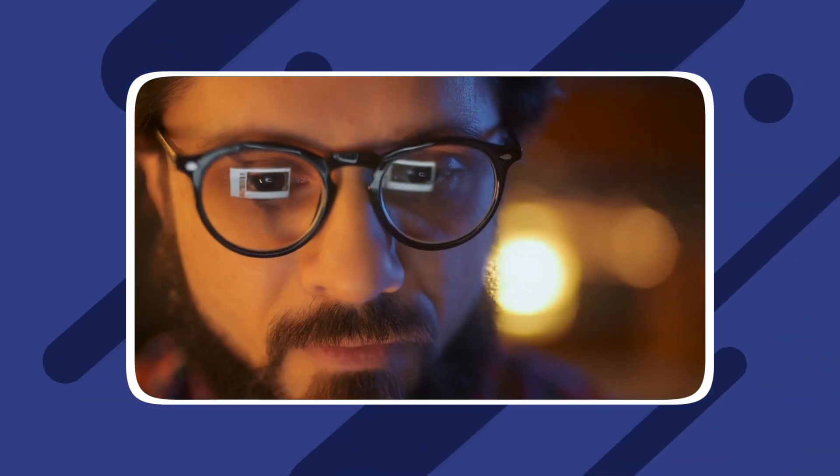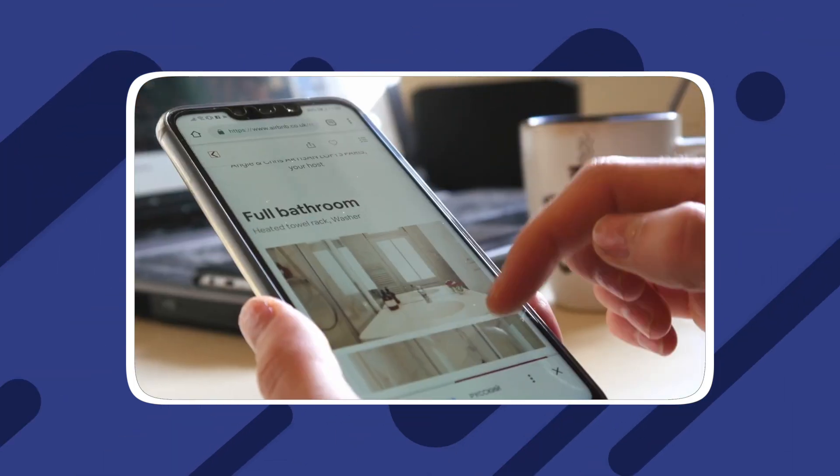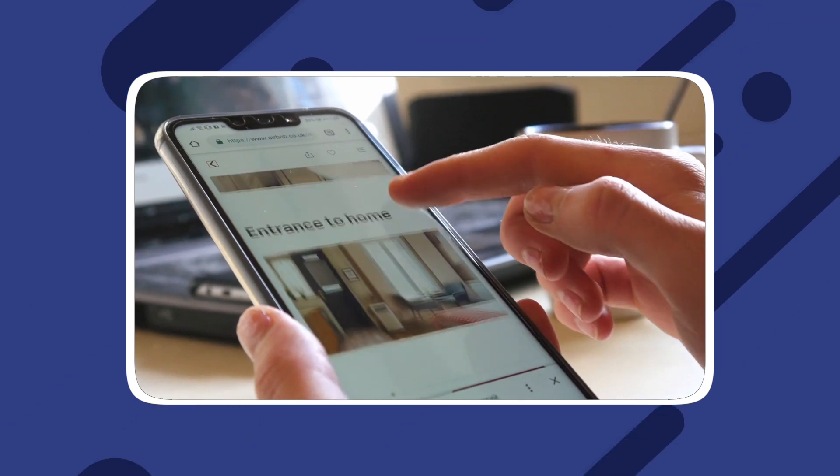To begin, let's go over some of the benefits of using this kind of software in your vacation rental business. Before investing in property management software for your Airbnb business, it's important to know exactly what it is and what you will be getting out of it. This kind of vacation rental software allows Airbnb property managers to automate many tasks that come with managing multiple properties.